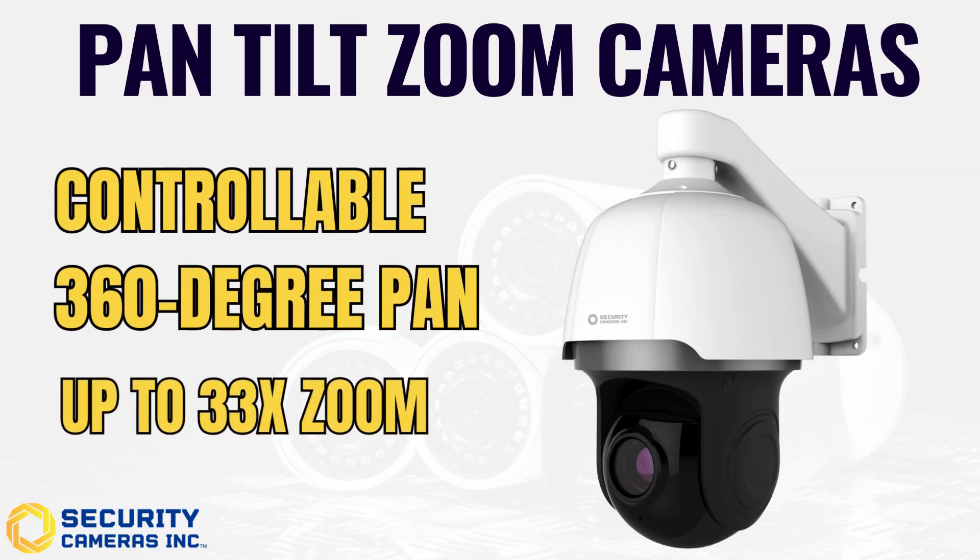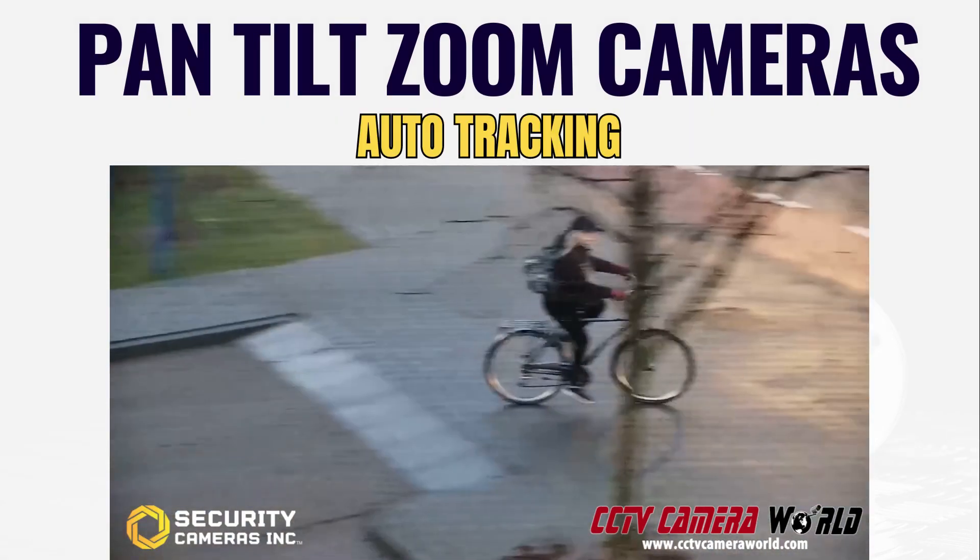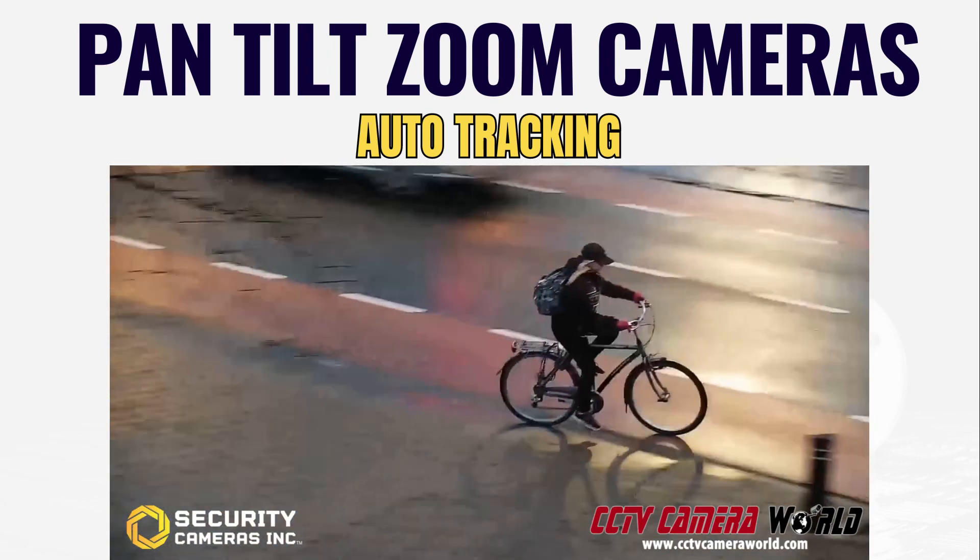With Security Cameras Inc. long-range PTZ cameras, night vision keeps pace with impressive zoom, ensuring clarity over long distances. For surveillance that adapts to your needs, our PTZs are equipped with preset, scan, and tours, making monitoring efficient and effective. On certain models, auto-tracking is also available, allowing the camera to intelligently follow visitors on its own.